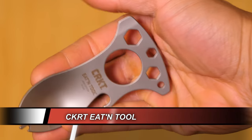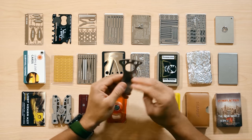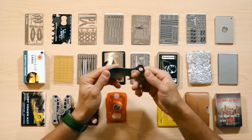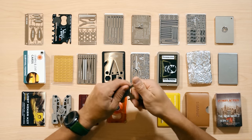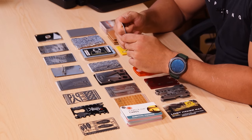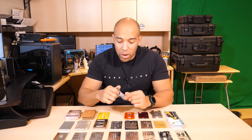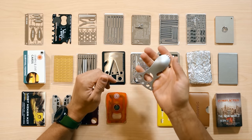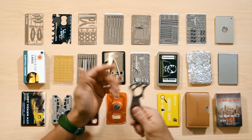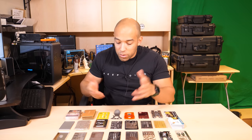Up next we have the CRKT eating tool — not really credit card size, but almost, which is why I put it on here. I could actually see this being quite useful, not so much for the multi-tool aspects, but just as a spoon. The only issue is if you have a deeper bowl or container it might not work too well, and it's also pretty heavy for what it is — they made it that heavy to double as a hex driver. They should have just made it a spoon and left it at that.